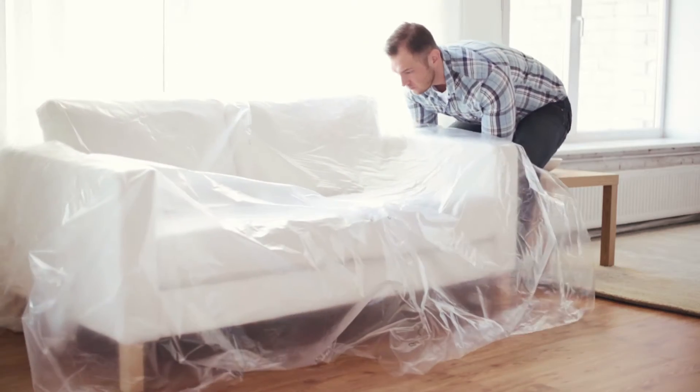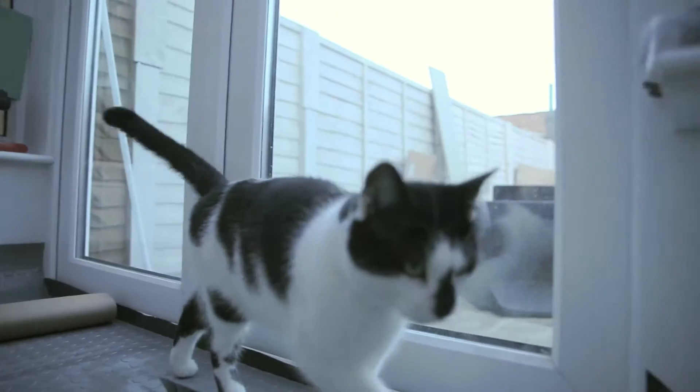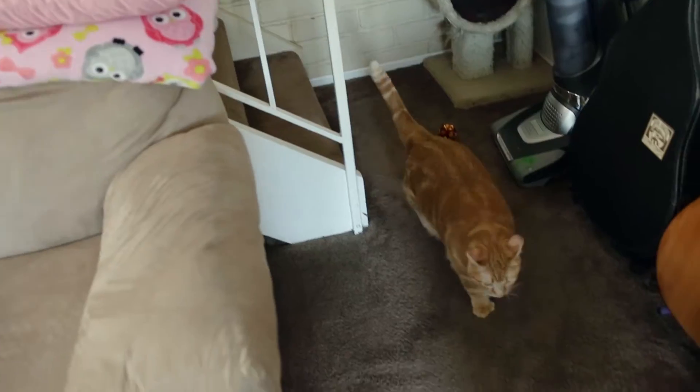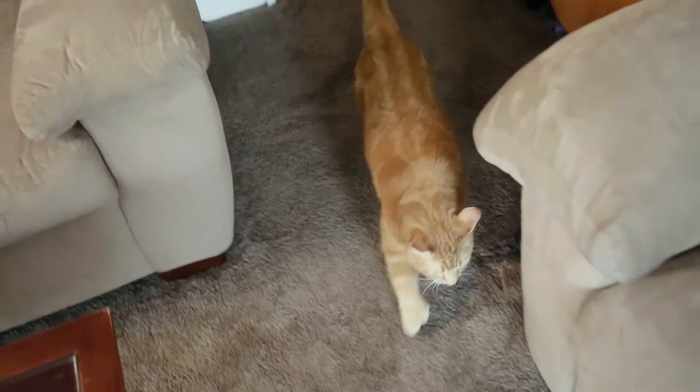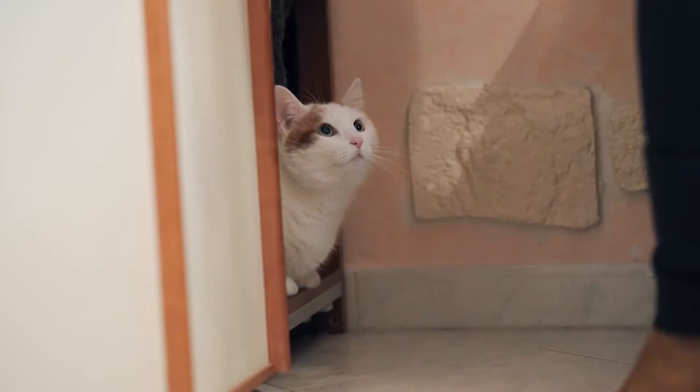Whether it's new furniture, redecorating or something bigger like moving home, cats can find changes challenging. The places they marked as safe no longer exist and they need time to cope with their new territory.